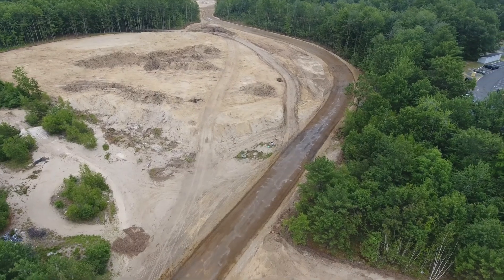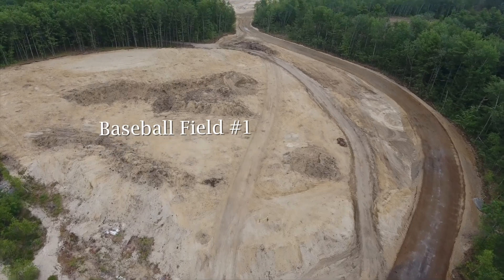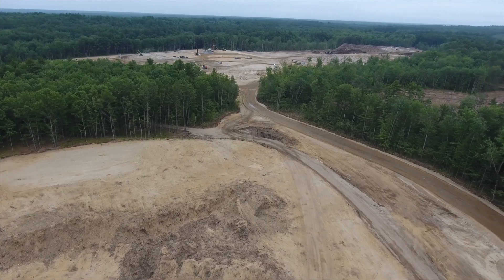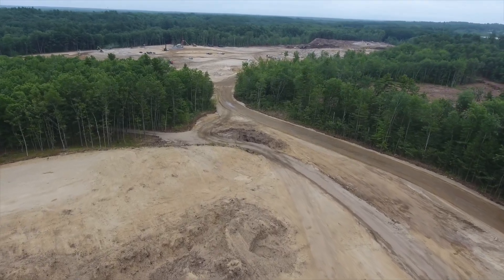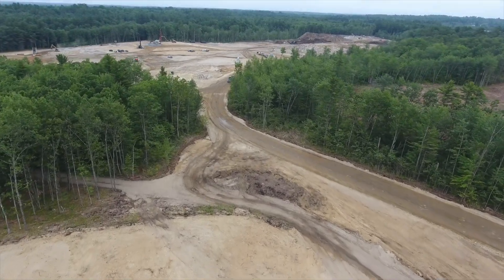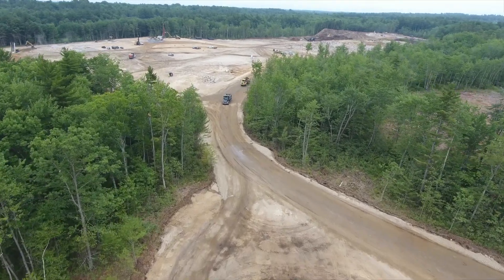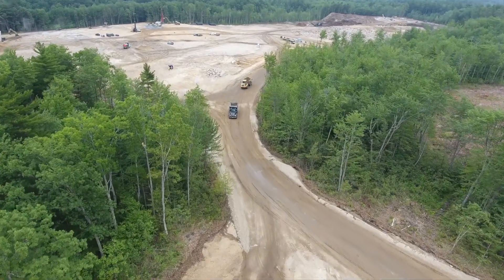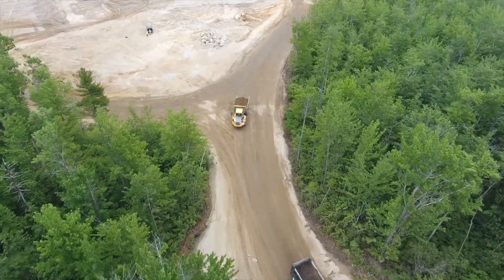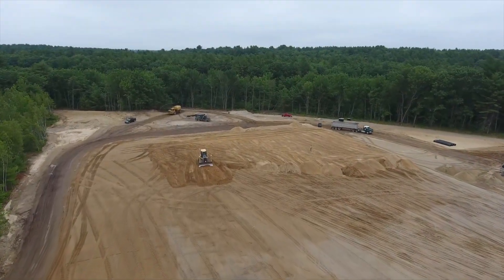The next thing you will see is the new school baseball field. Two truckloads of fill pass through the trees to unload at the road entrance. On the far left of the site, fill is still being added and leveled out.